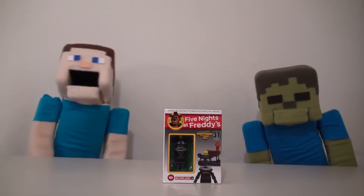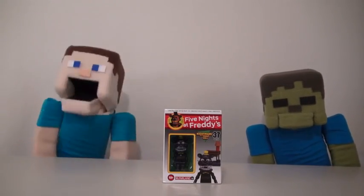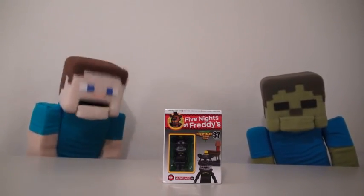Hey kids! Welcome to another Puppet Steve Show! And today, we're looking at another Five Nights at Freddy's toy, the Nightmare Freddy!